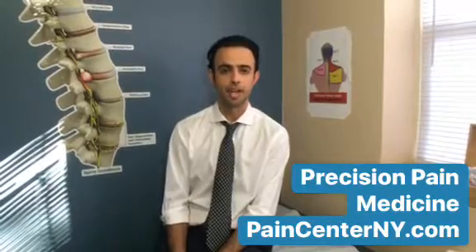Hey guys, this is Dr. Daniel Kaimov again at Precision Pain Medicine. Today I'm going to be talking about prolotherapy. Many of our patients come to the office complaining of back pain and neck pain, and they're looking for alternative options for treatment — something different from standard western medicine.